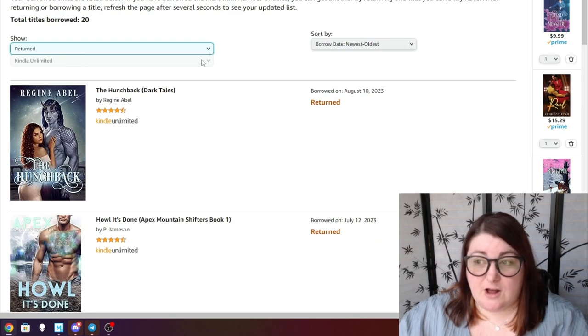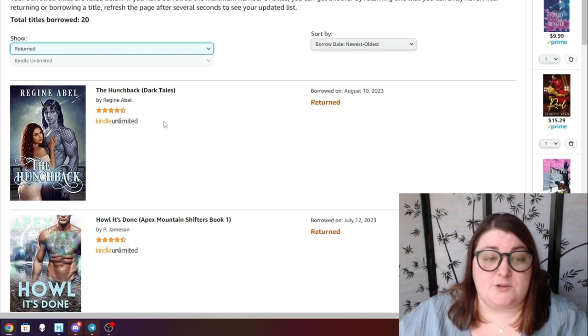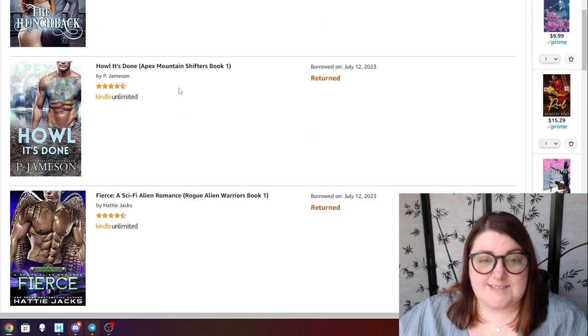Let's talk about my returned titles for this year so far. The Hunchback by Regine Abel — I really enjoyed this. I read it during the Amazing Readathon, so check out that video for my full thoughts. I tend to enjoy Regine Abel and this Hunchback retelling was really well done. Howl It's Done I did not read but returned because there were other things I wanted to check out.